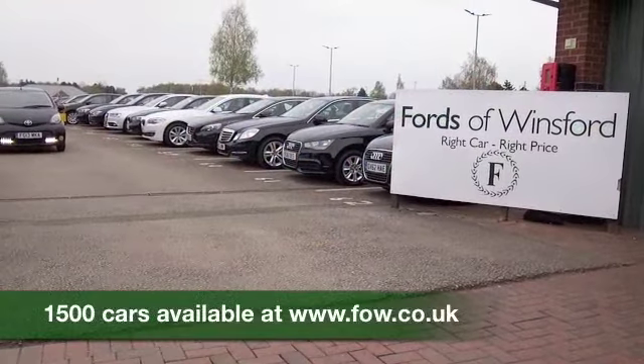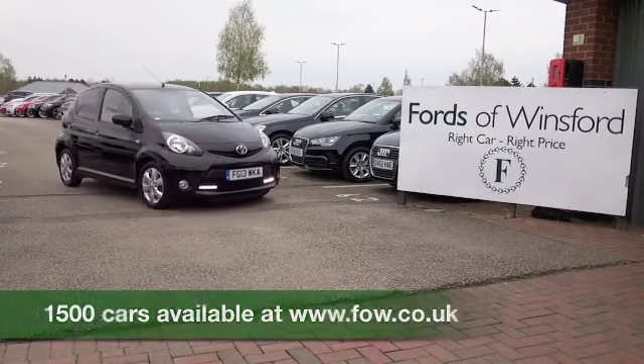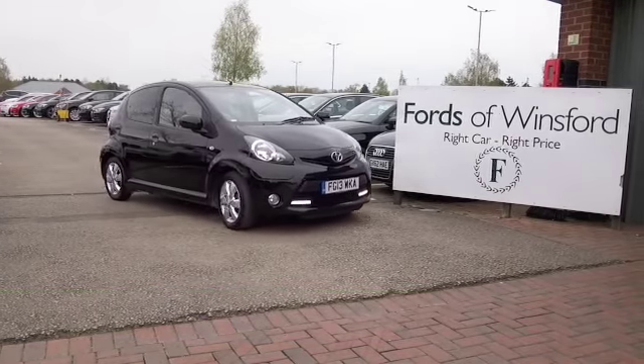Now you can ring and reserve with no obligation — bring your licence with you, then you can have a test drive and discover this great car for yourself at Fords of Winsford.